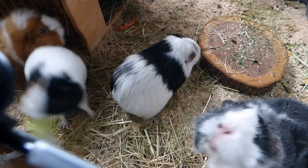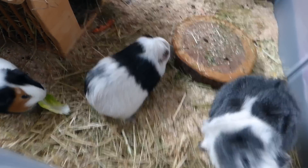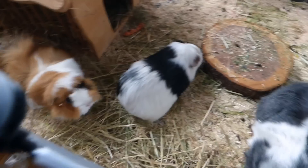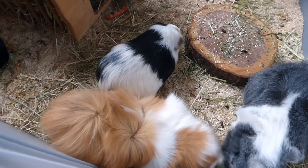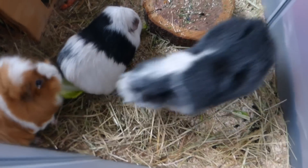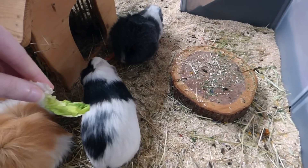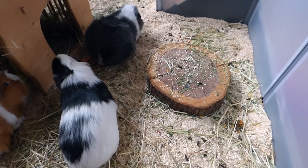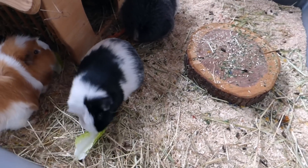Don't worry Pebbles, there's enough for everyone. Oh Sylvester, did you steal a piece? Sylvester has Little One's piece, so Little One needs another one!